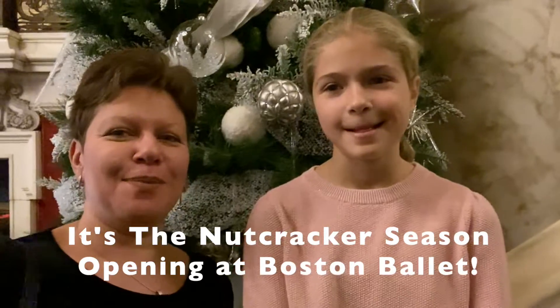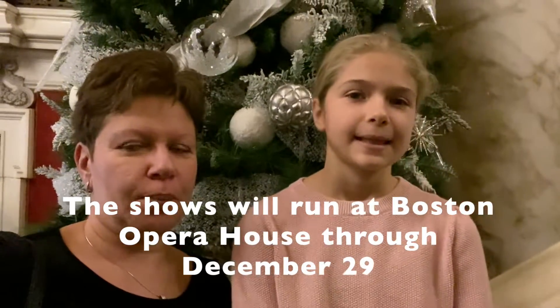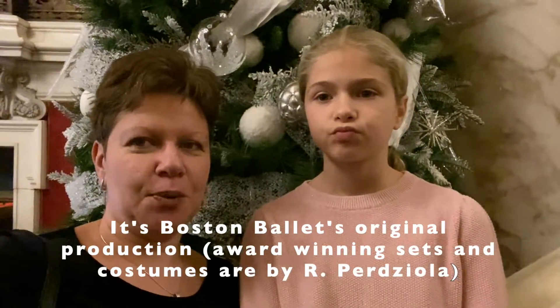It's Nutcracker season opening at Boston Ballet. We're very excited — it means that the holidays are upon us. It's a beautiful production, all original to Boston Ballet: the sets, the costumes, all our own since 2012.